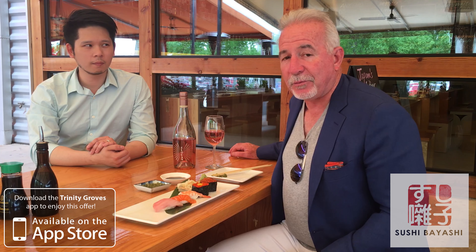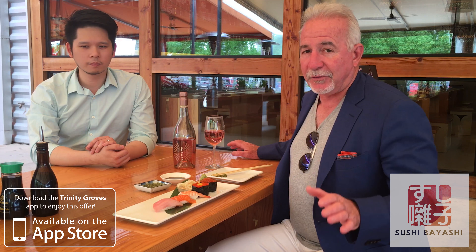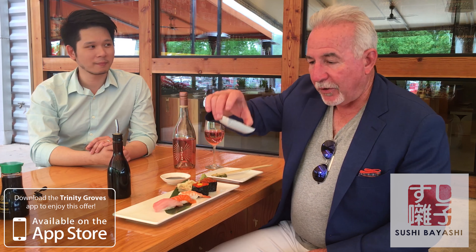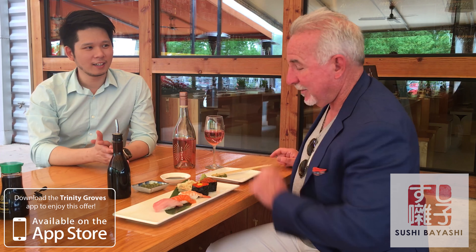We're sitting here today with Ricky, who's the general manager, and he's going to talk to you about a couple of things that are very, very special that you can only get here at Sushi by Yashi. One: homemade soy sauce. Two: wasabi relish — absolutely magic on your sushi. So Ricky, talk to us about those while I eat.